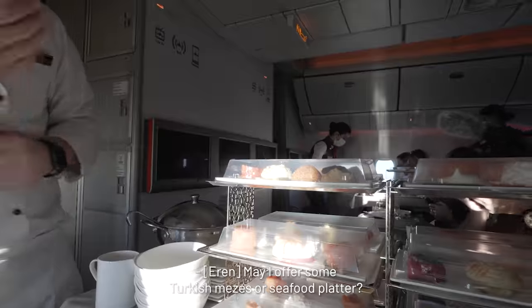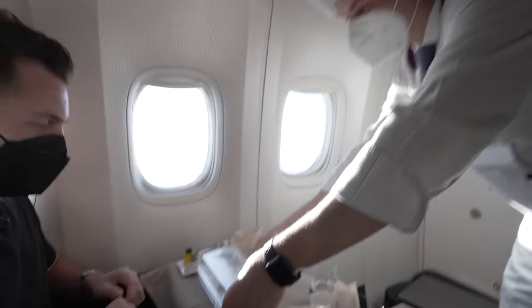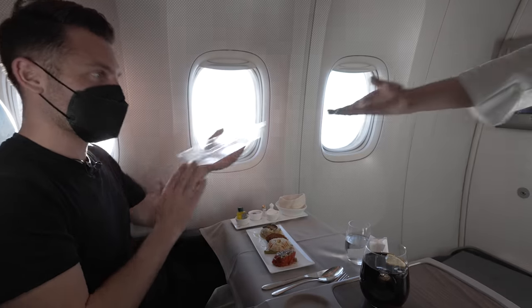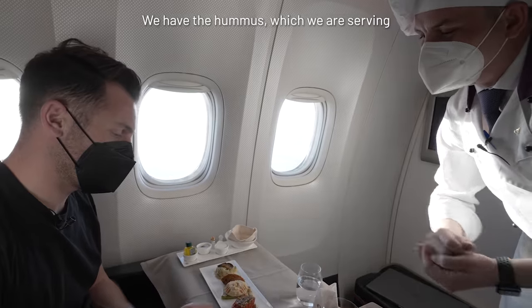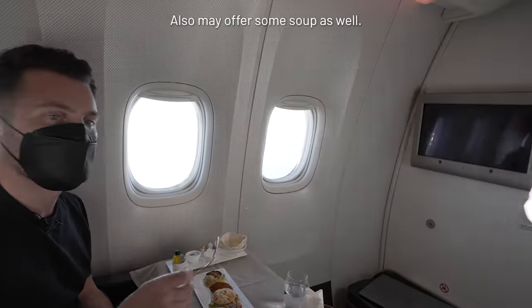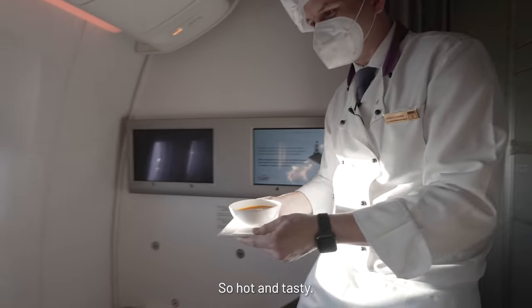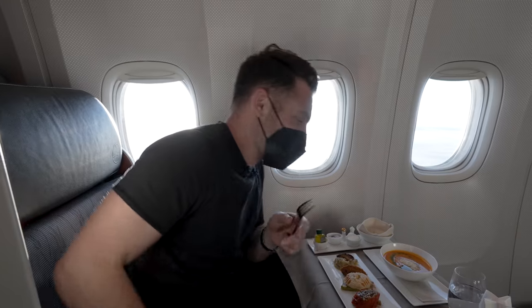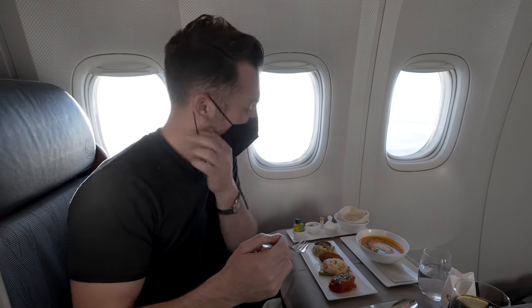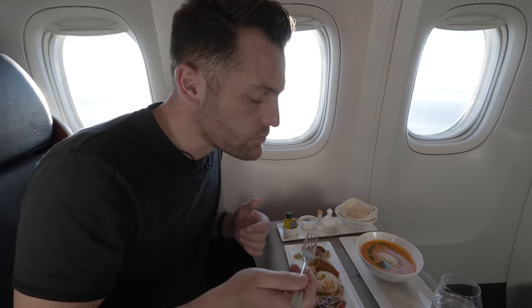May I offer you some Turkish mezes or a seafood platter? I'm going to do the Turkish mezes. We have the white eggplant salad, Turkish-style kısır, hummus with grilled zucchini and dolma. May I offer you some soup as well? I'd love some soup. So hot and tasty, so yummy. We've got creamy red pepper soup and the Turkish meze platter — I'm just going to dig straight in. Mmm. And this is just the first course — there's lots more to come.